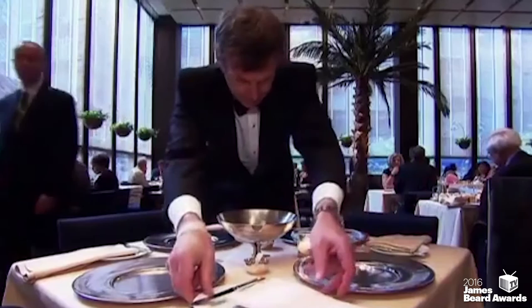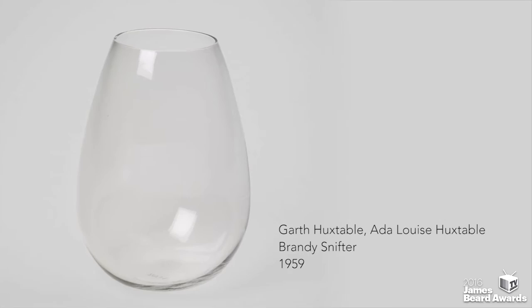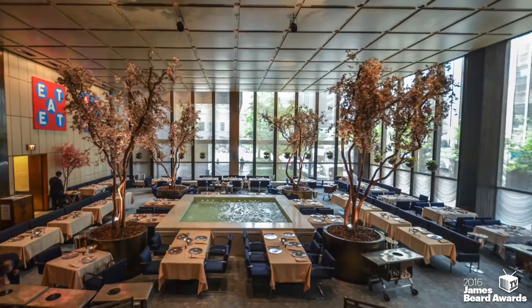Furnishings designed by Mies van der Rohe, as well as utensils and service ware designed by L. Garth and Ada Louise Huxtable, are now part of the permanent collection at MoMA. And in 1989, the restaurant's interior was designated as a New York City landmark.